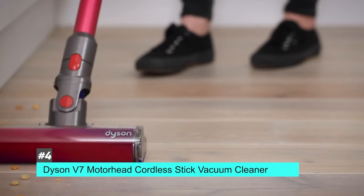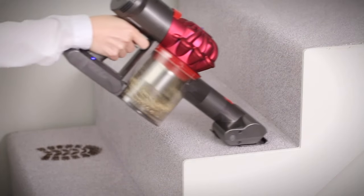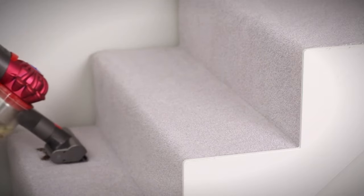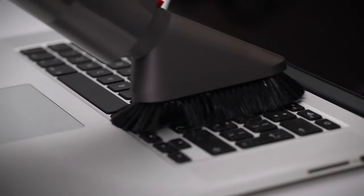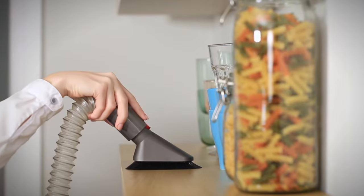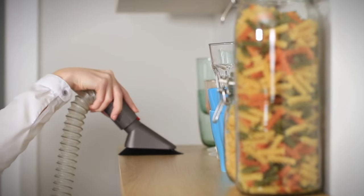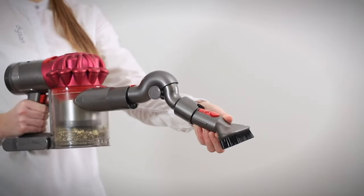Next up, we have the best handheld or convertible cordless vacuum, and that's going to be the Dyson V7 Motorhead Cordless Stick Vacuum Cleaner. This is a great option for all kinds of floor surfaces — if in your house you have hardwood, carpet, or even tile, this vacuum can do it all. It's also nice and lightweight, weighing under six pounds, and it can easily be transformed into a handheld, which makes it even more convenient for things like furniture or shelving.